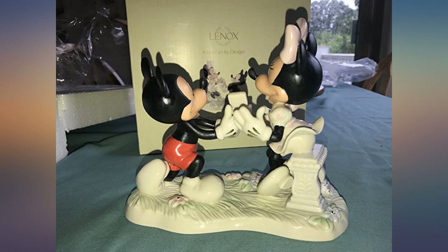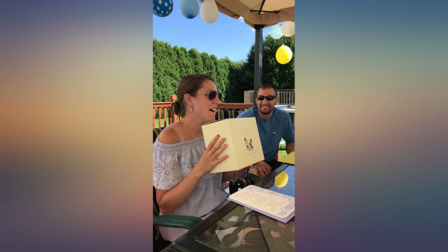It was as described and I gave it as a gift. She loved it. It was elegant and beautiful. Would purchase again as a gift for someone.